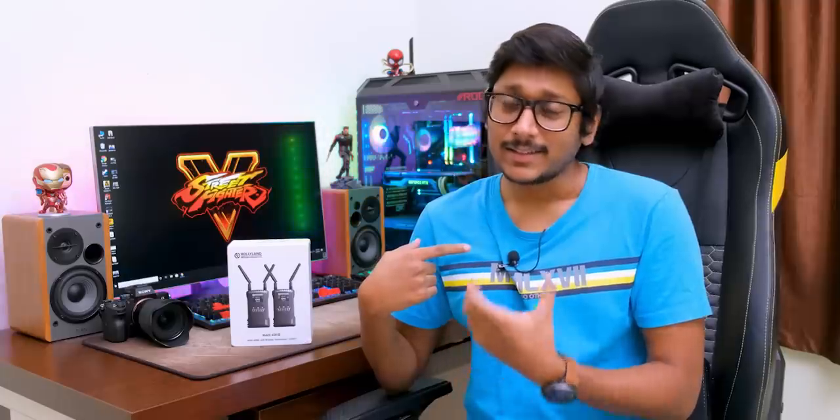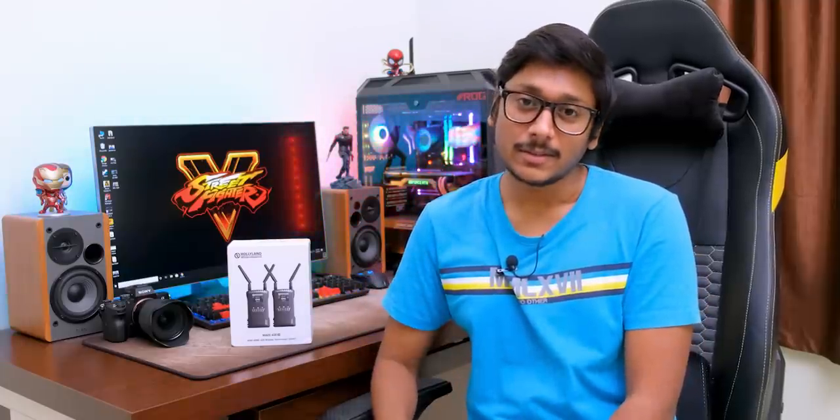Coming back to the topic, today I'll be showing you guys a special wireless transmission system. You guys might be like, wireless transmission, okay, what's special about that? Well, this is definitely something special and you can do so much using this. You guys seen this mic over here? Well, this is a wireless audio transmission system, so whatever I speak through this mic gets automatically recorded in my camera wirelessly.